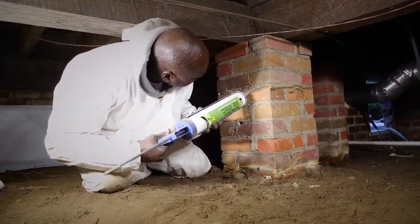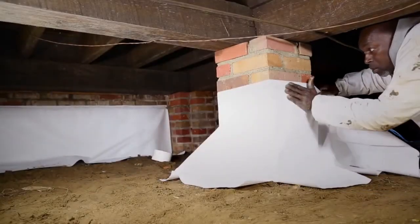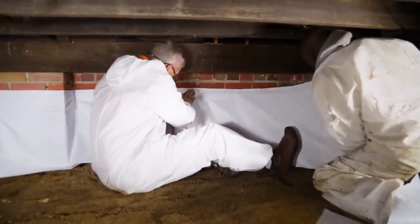The biggest thing for us is the wall curtain portion of it — just being able to attach it to the side of the wall in the crawl space without having to break the crawl space walls with some type of mechanical fasteners.